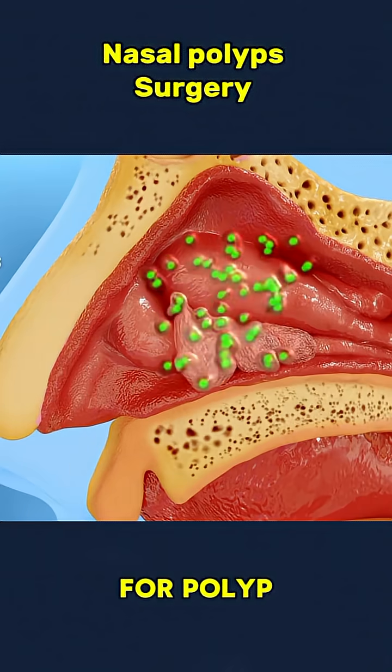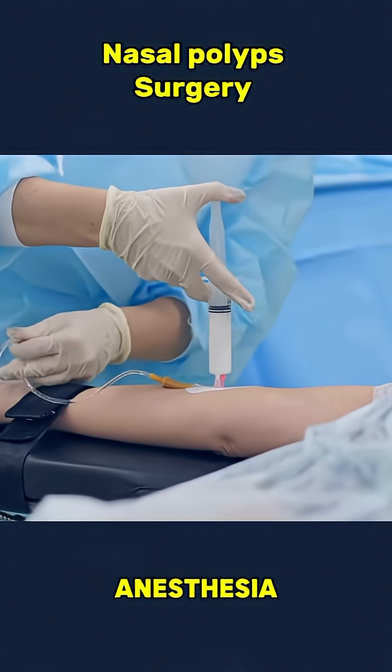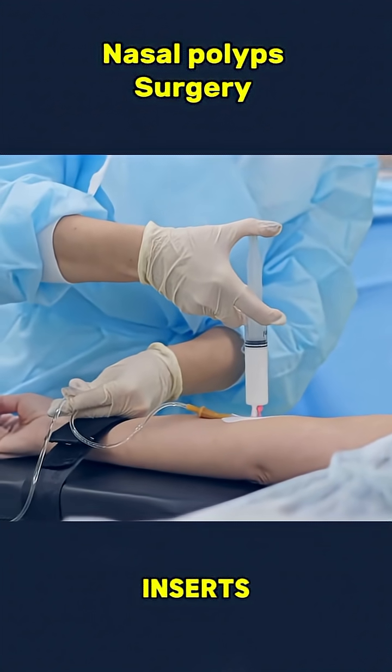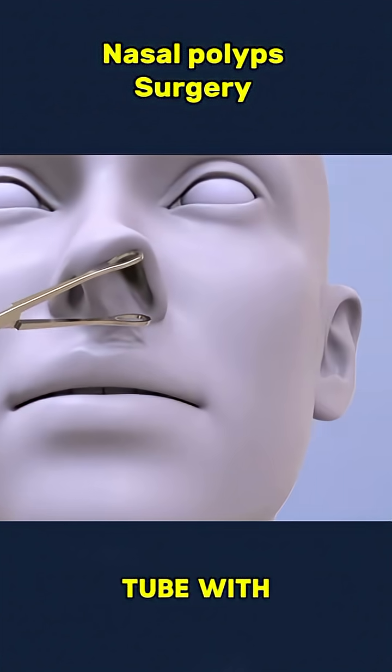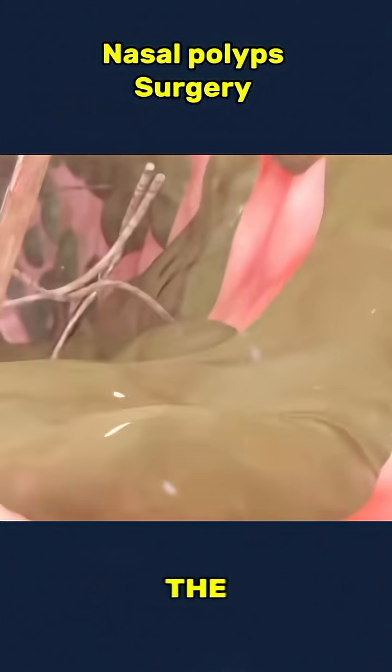For polyp removal, the patient is first given local or general anesthesia to ensure comfort during the procedure. The doctor then inserts an endoscope — a thin tube with a tiny camera — into the nose to get a clear view of the polyps and nasal structure.